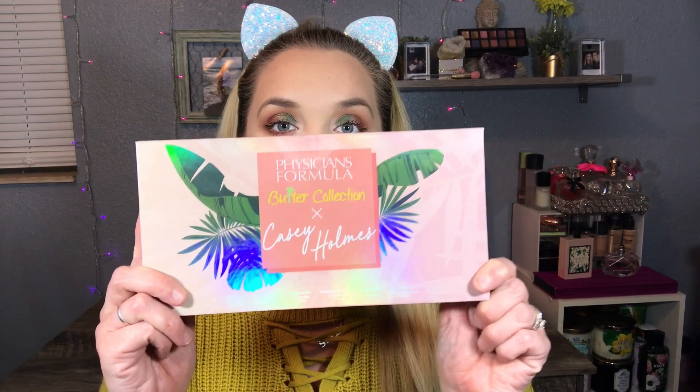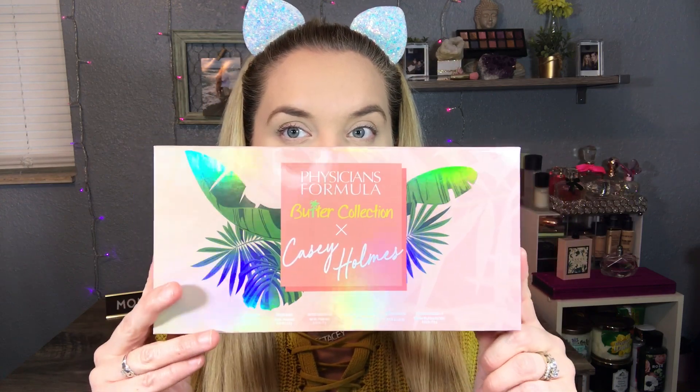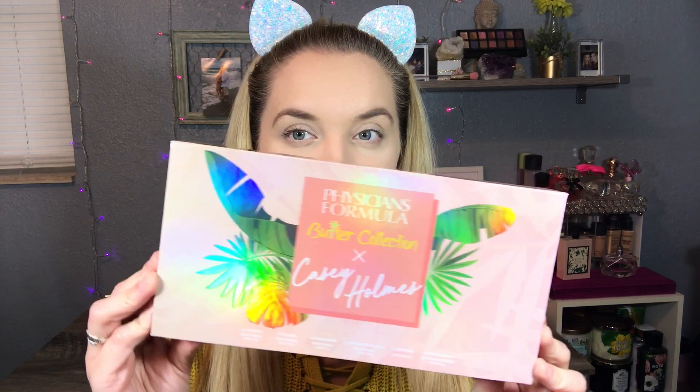Hey, welcome back to my channel! This is the look that I did today using the brand new Physicians Formula x Casey Holmes collaboration. If you'd like to see how I did this look and what I thought of the products, please keep watching. Let's go ahead and jump in. This is the packaging - it's Physicians Formula's butter collection x Casey Holmes. This is a stunning presentation with a pretty holographic image on the front.